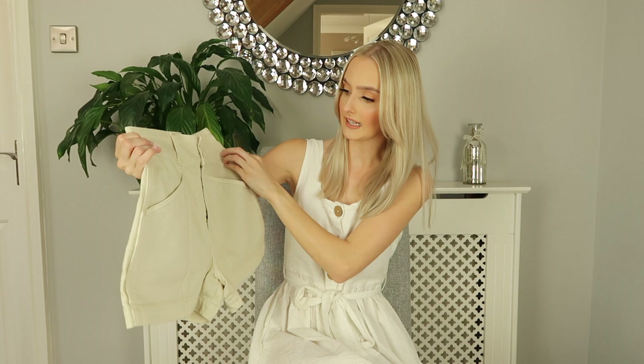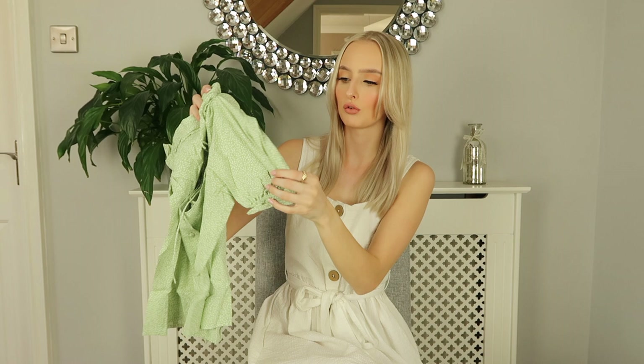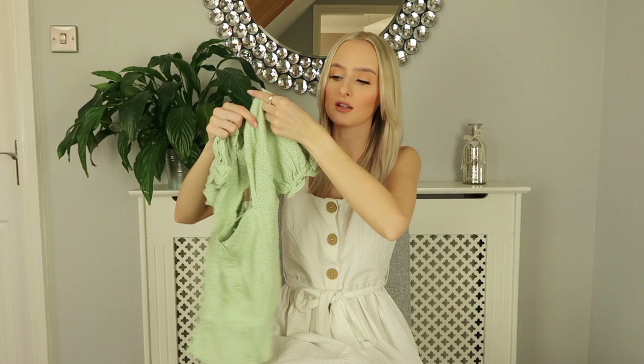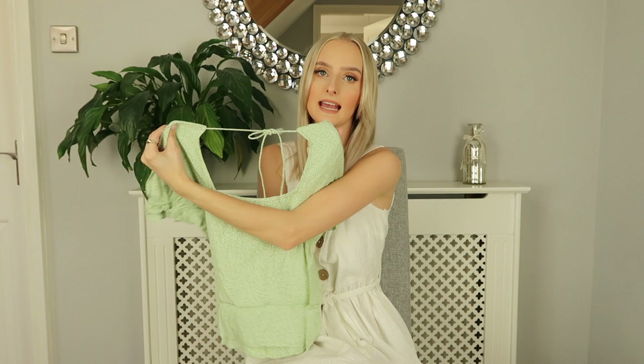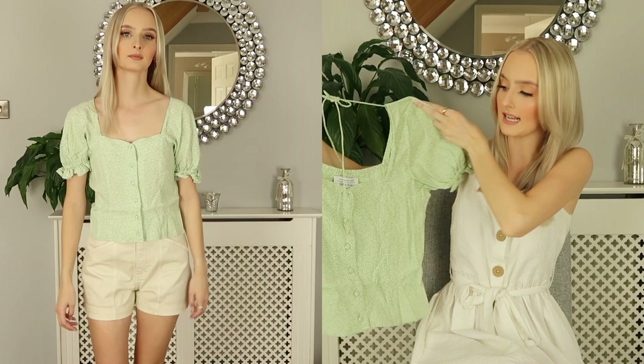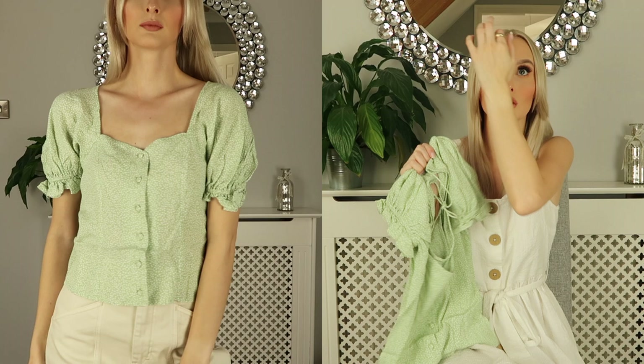I just hope they fit me. The next thing I picked up is this green floral crop top. It has super cute puff sleeves and little buttons down the front. It's really flowy and perfect for summer — the material is really lightweight so you won't get too hot. It also has a little tie at the back to keep the shoulders up. It does look quite wide but it has a sweetheart neckline which is super cute, and a little ruffle around the bottom.